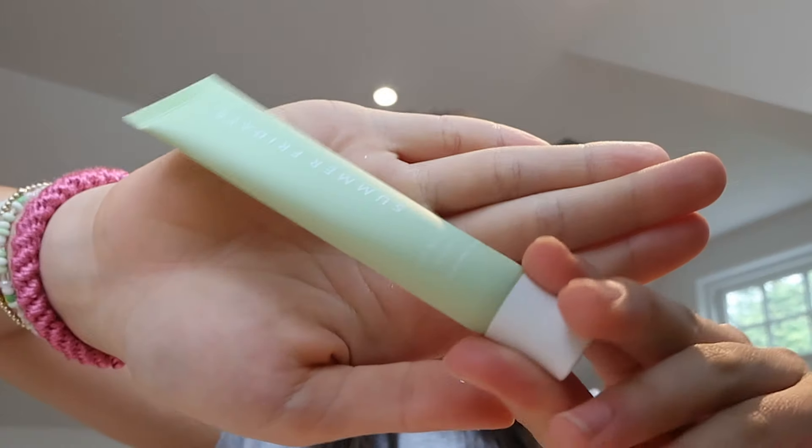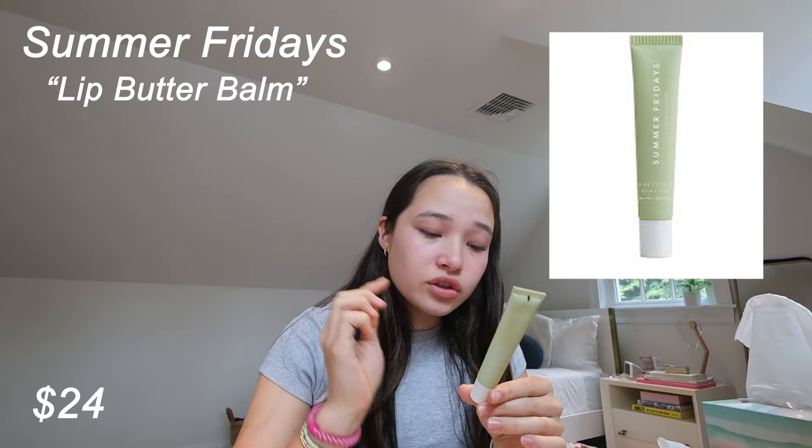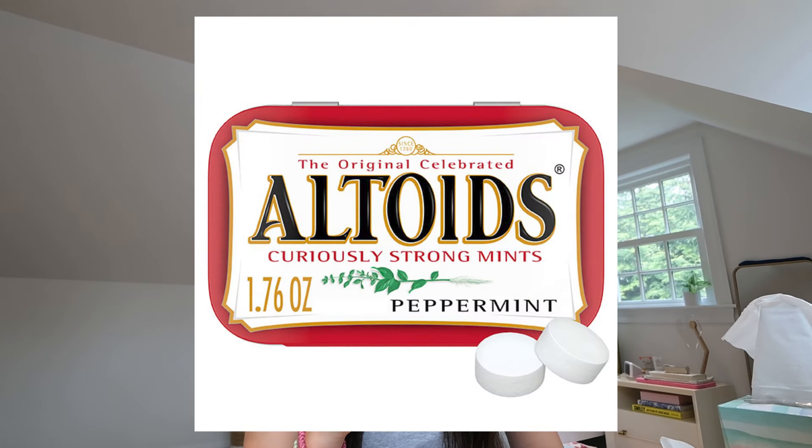This is the Summer Fridays Lip Butter Bomb in the flavor Sweet Mint. It smells minty — not altoid minty, more like Extra Polarized Gum minty, if you know you know. The application is so smooth, and at first I don't feel any mintiness, but then I start to feel a tingle. I don't like plumping or tingling things, so I'm taking it off. I'm giving it a four — I don't like the mint lingering.